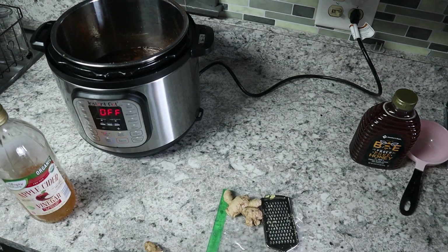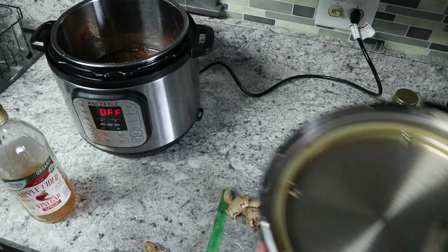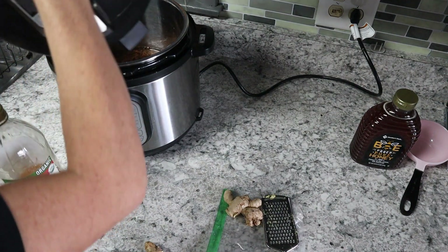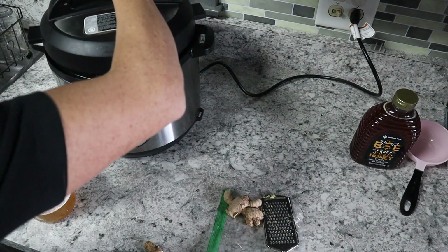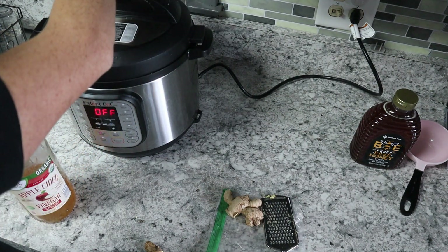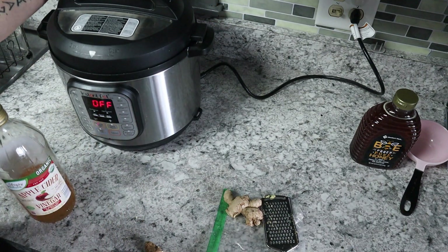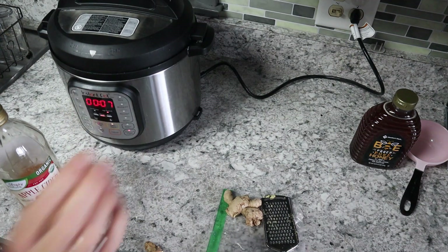When it's done we do a quick release, take the lid off, then turn it to the sauté function and simmer until the liquid is reduced by half — that takes about 15 to 20 minutes. You'll have to keep an eye on it because you don't want to lose all the liquid. Once it's reduced by half, turn it off, strain the liquid into a bowl, let it cool, and then add the honey in lastly.